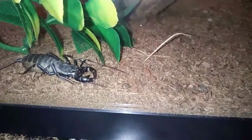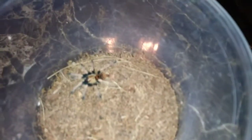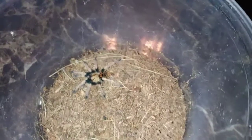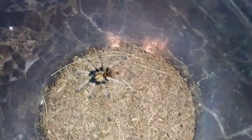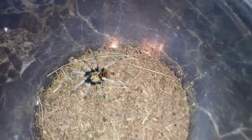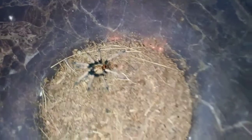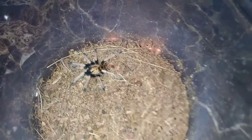This is my green bottle blue tarantula sling. At the time I'm shooting this trailer she's just freshly molted — I confirmed she is a girl — and I can't wait for you guys to enjoy watching this one grow. Very beautiful colors on this one for sure.